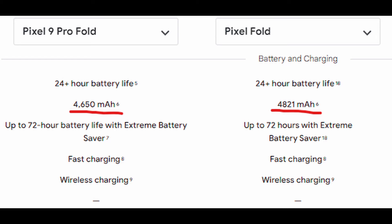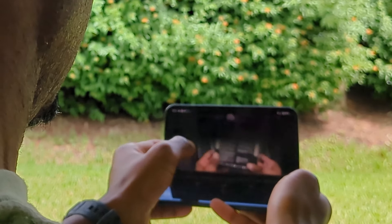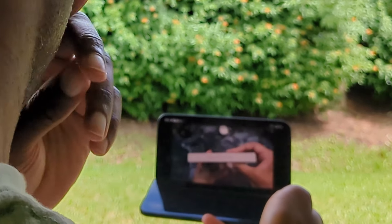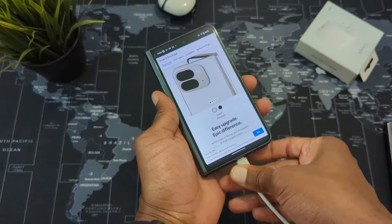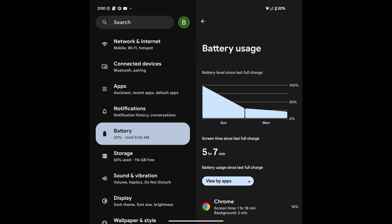Surprisingly, battery life is another area they got right this year. The battery has decreased in size, so you might assume battery life could be compromised. Initially during my first week it was inconsistent, so I wasn't too optimistic. However, by the second week I was pleasantly surprised — it took about a week to adapt to how I use my phone. Since then I haven't gone a day where I had to top up before bedtime, a big improvement over the original Pixel Fold. The device regularly gets me through a full day with five to seven hours of screen-on time.